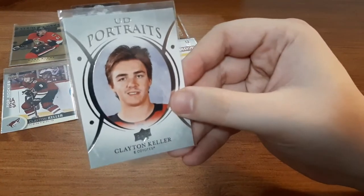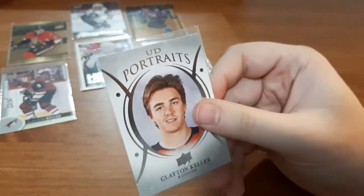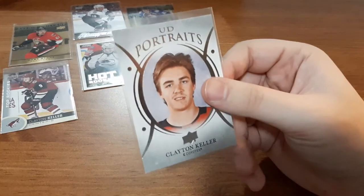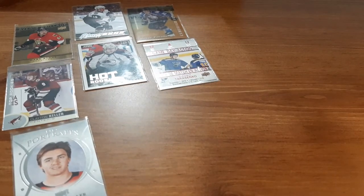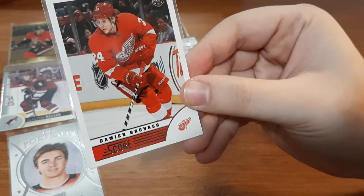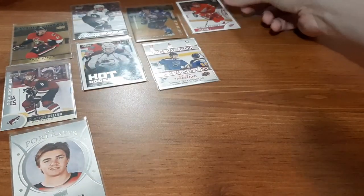Next is an Upper Deck Portraits for Clayton Keller, 18-19. I know I don't have this one in my collection. I always love getting the Upper Deck Portraits, so that is a nice one to add. Nice that I got two cards for him in this collection. Next is a Score Rookie card for Damian Bruner — not familiar with the player, so not really caring about this card, but still a pretty decent card.